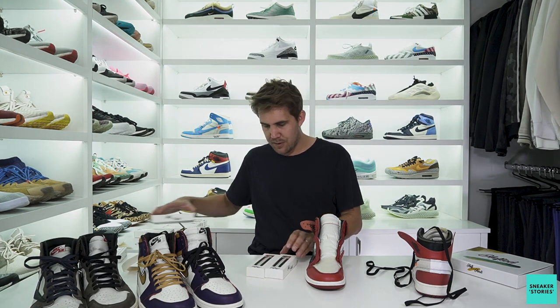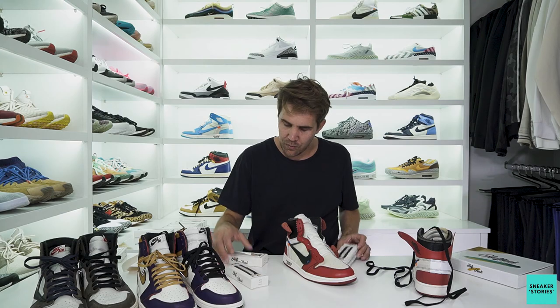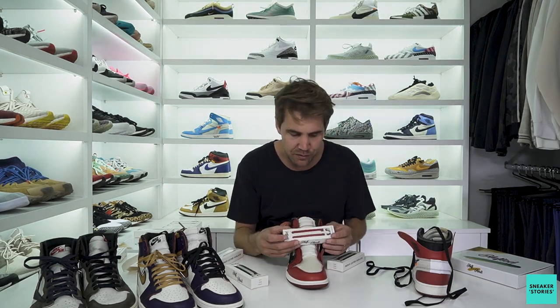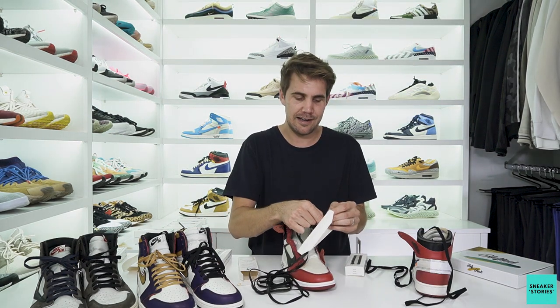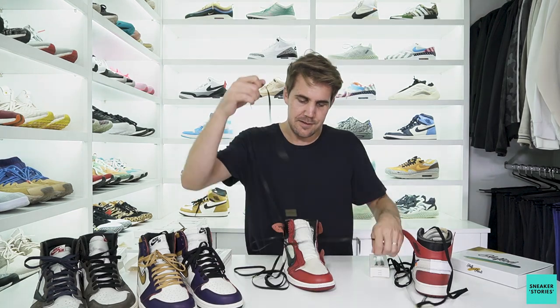Now I'm trying to decide between silver aglets or gold aglets for the black premium laces. I could also go with a white offering or even red to bring through the tonal colors. Since I've already done two sets of wax laces, I'm going to go with the gold and black premium leather laces — they feel really, really good, so soft. I think the gold aglets are going to look really cool on these.